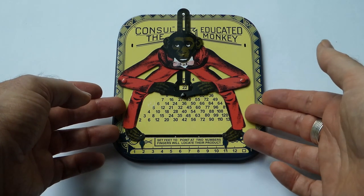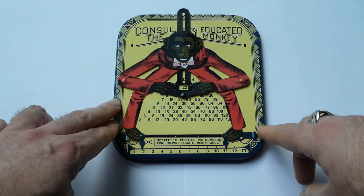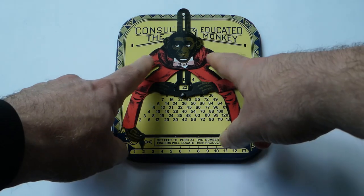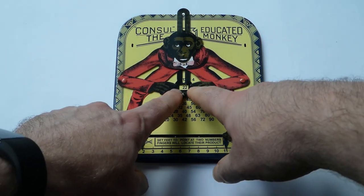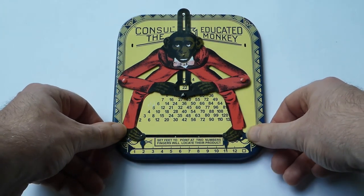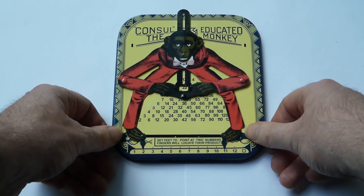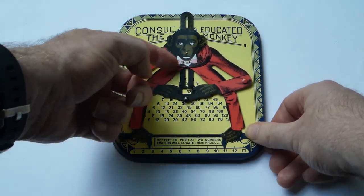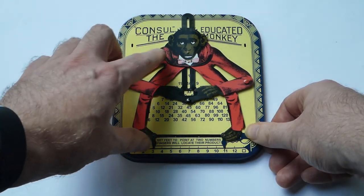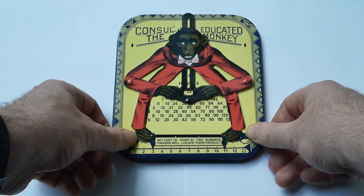This toy is made from metal and it has a clever mechanical linkage. When the feet are pointing at two numbers, the arms and hands point to the product of those two numbers. And as you move the feet, the hands move because these legs and upper arms form one piece, and as that rotates it hinges these four arms to point to the right number.